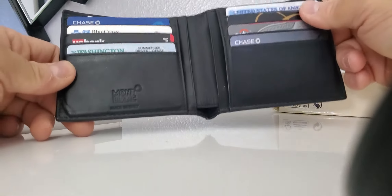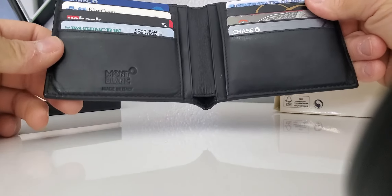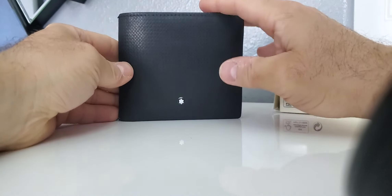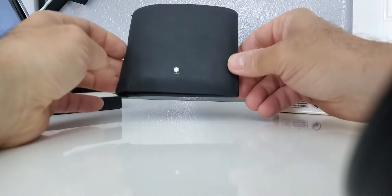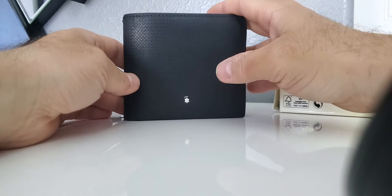The cards are easily accessible. Once you get them new it's kind of hard, but once you start using it, it becomes easy. You've got the Montblanc logo and 'Made in Italy' on the left-hand side. This particular version does attract a lot of dust — you have to wipe it maybe once a week. It is a nice wallet, I do like it.